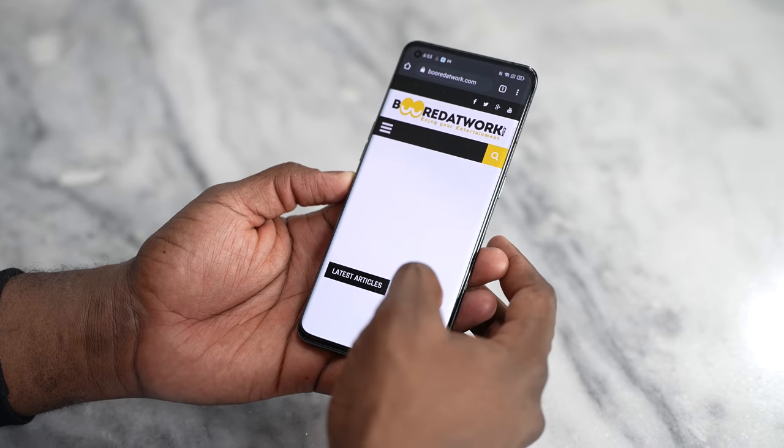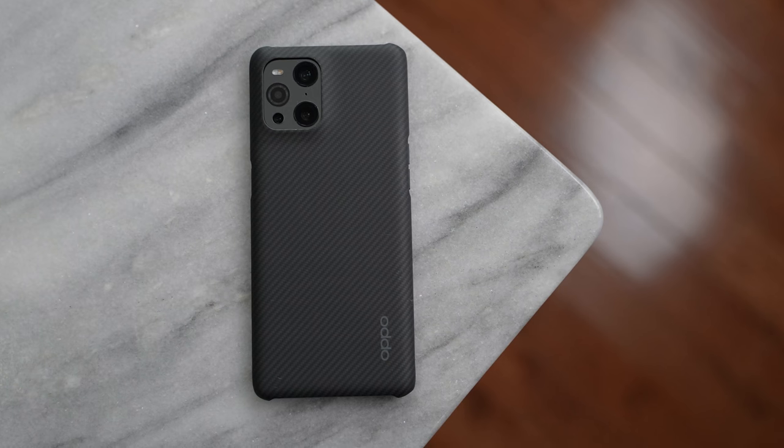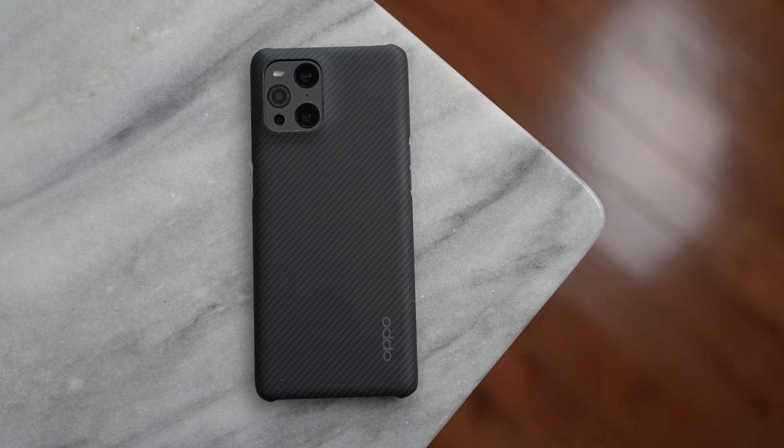If you have any questions or comments, let me know — which device would you pick? Do you think the Oppo is the winner or the Galaxy S21 Ultra? Leave your thoughts below. Don't forget to like, share, subscribe, and watch our next video about the ROG Phone 3.